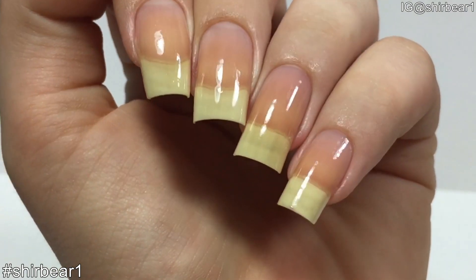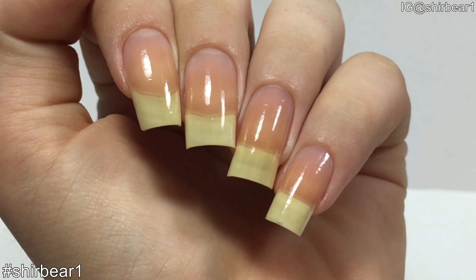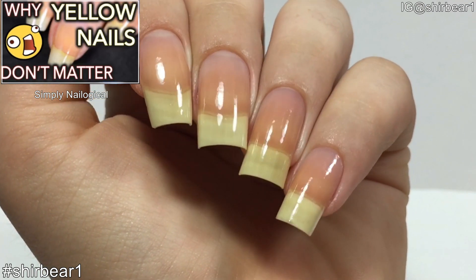Please spare me the comments about how yellow my nails are — I know and I don't care. You're more than welcome to watch this awesome video by Simply Nailogical that explains that yellow nails don't matter.